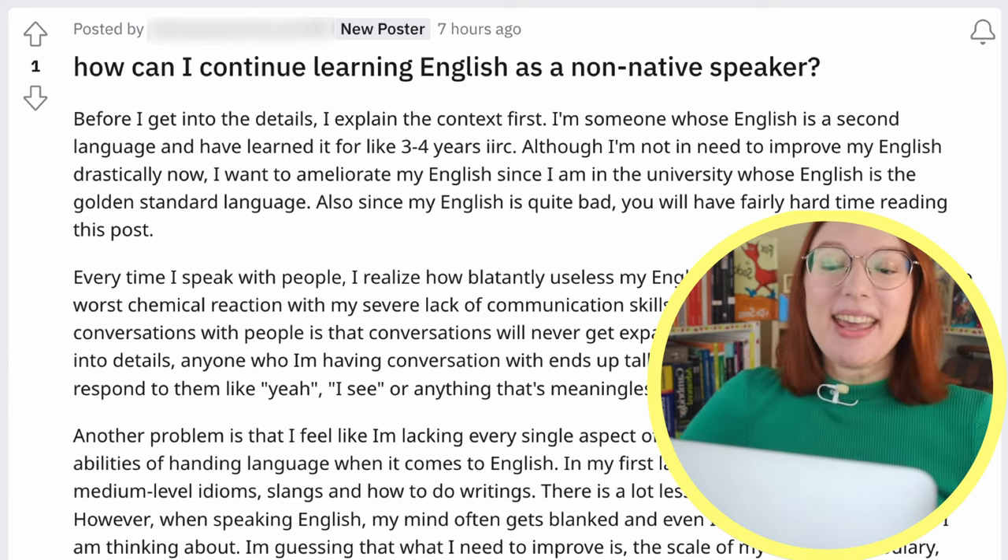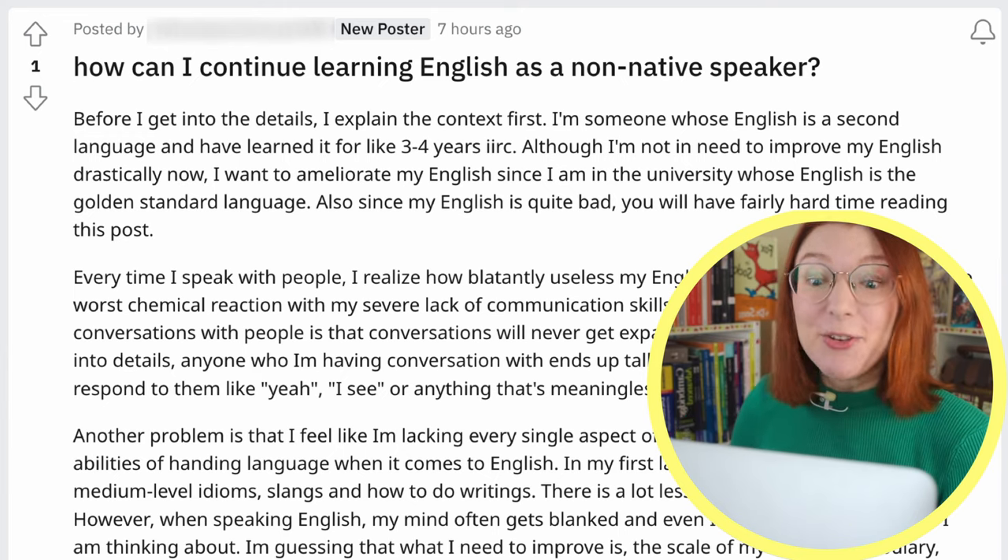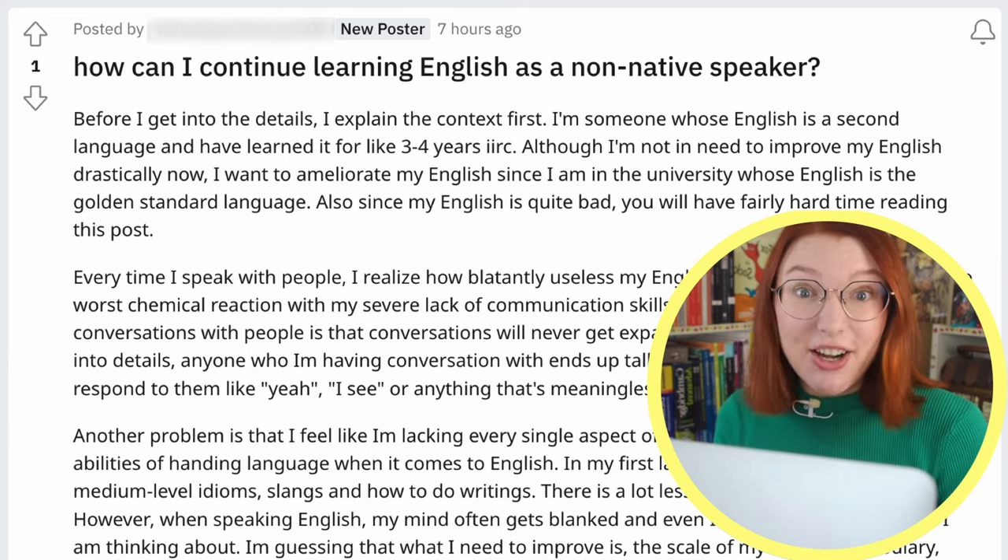Hey, my fellow English learner! Here's a recent post on Reddit from another English learner.